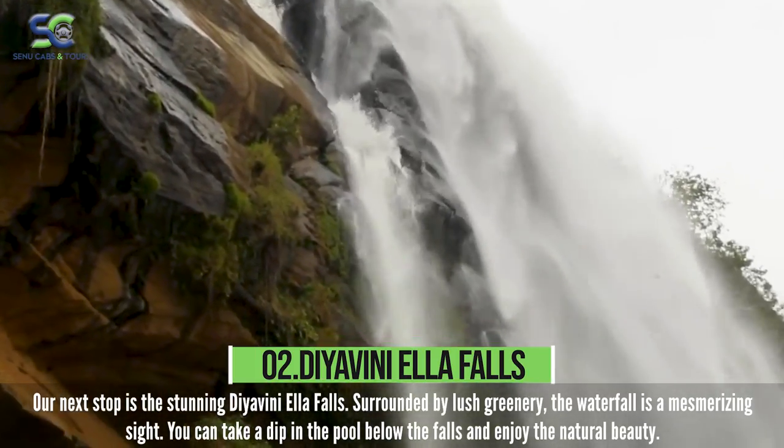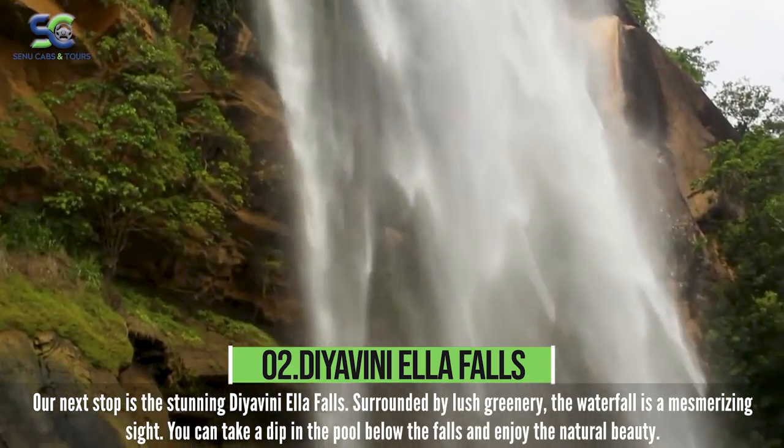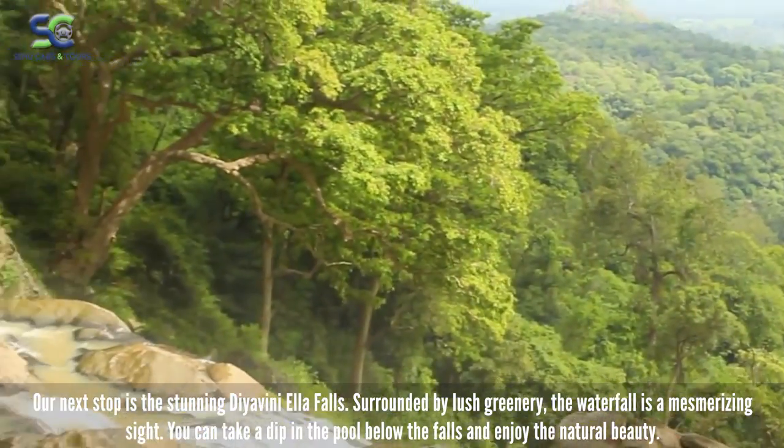Our next stop is the stunning Diabini Ella Falls. Surrounded by lush greenery, the waterfall is a mesmerizing sight. You can take a dip in the pool below the falls and enjoy the natural beauty.